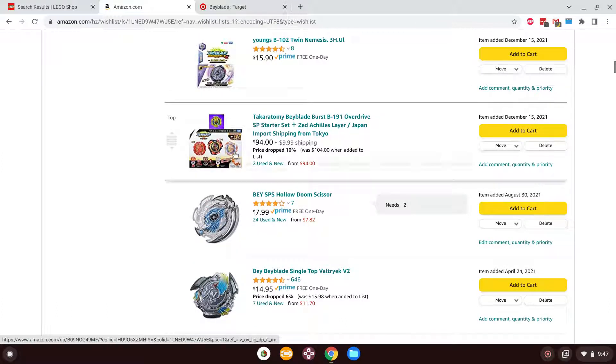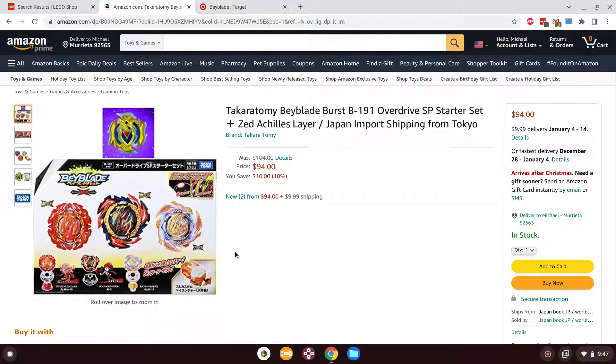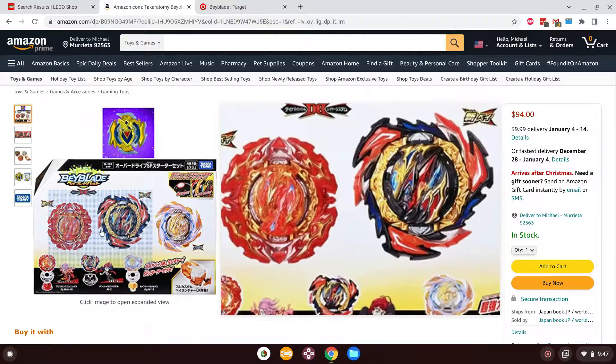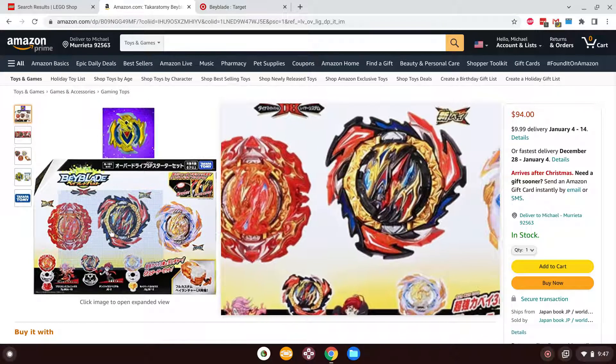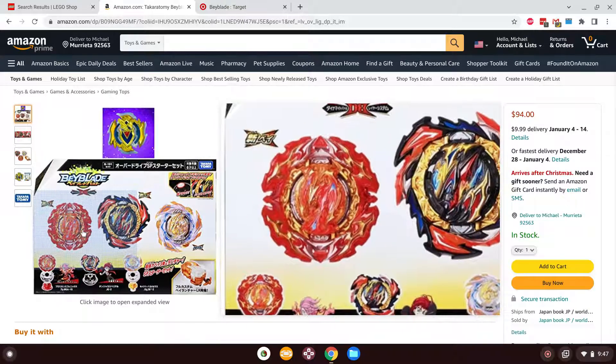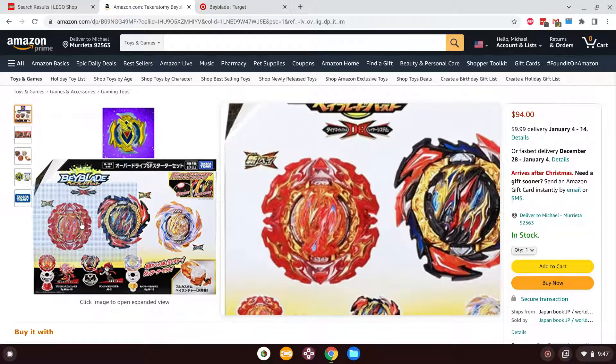Next up is the Overdrive SP Starter Set — it's way overpriced at $94. More than likely I'd have to go on eBay to find this thing. Basically in this set you get all kinds of cool bays, but the main reasons you're getting this set are for Dangerous Belial and Prominence Phoenix, which I love. Prominence Phoenix is the grand return of Phoenix, and it has two modes: Normal Mode and Heavy Mode, because just like the previous Phoenix the armor does come off.